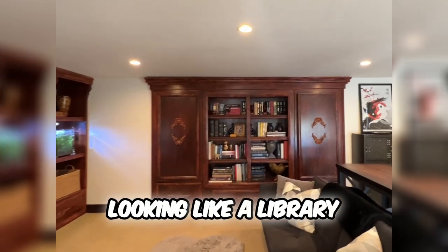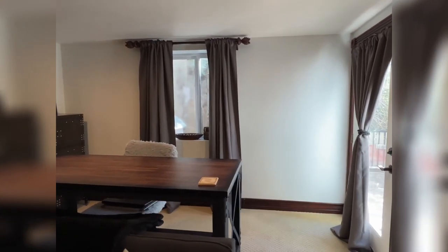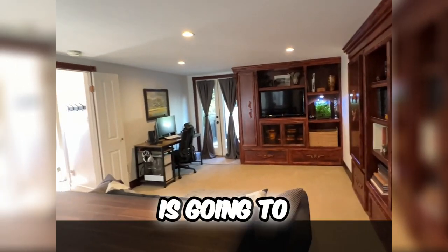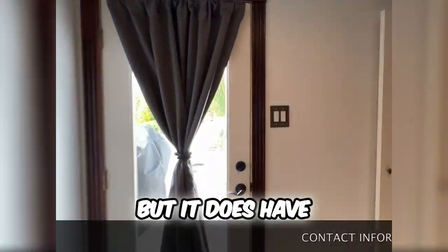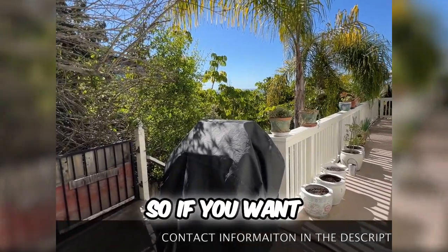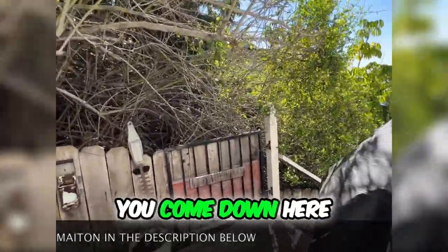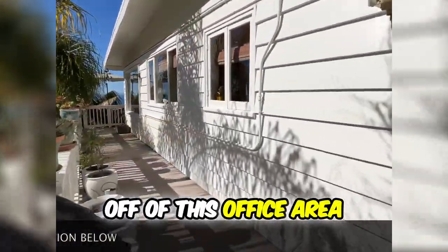It looks like a library. You can use this as a bedroom as well — so again, four-bedroom, two-bathroom. You have the three bedrooms downstairs that we covered, and up here is bedroom number four, currently set up as an office. It does have access to the outdoor patio where you've got your grill. We also have the tankless water heater, which is always nice. You can also head back down to the pool from here off of this office area.